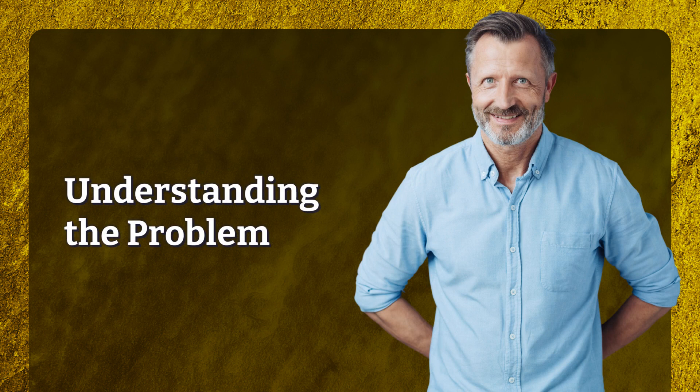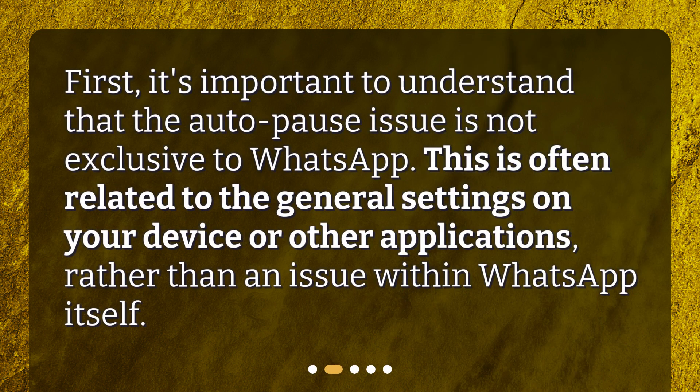Understanding the problem: it's important to understand that the auto-pause issue is not exclusive to WhatsApp. This is often related to the general settings on your device or other applications, rather than an issue within WhatsApp itself.